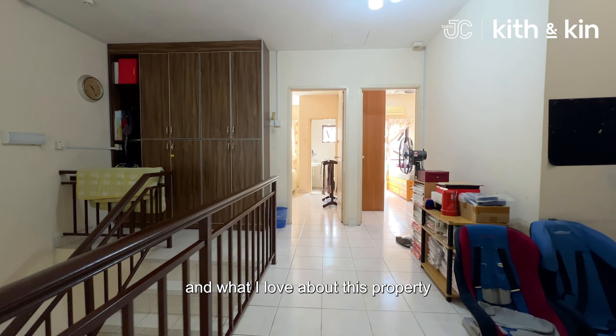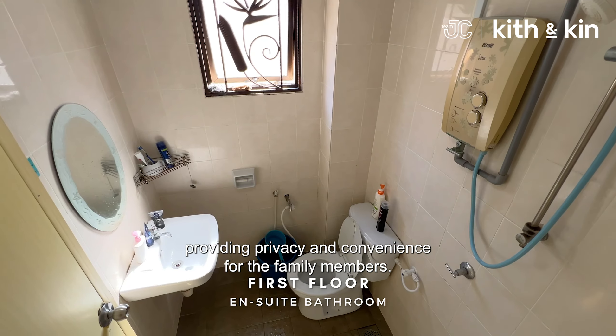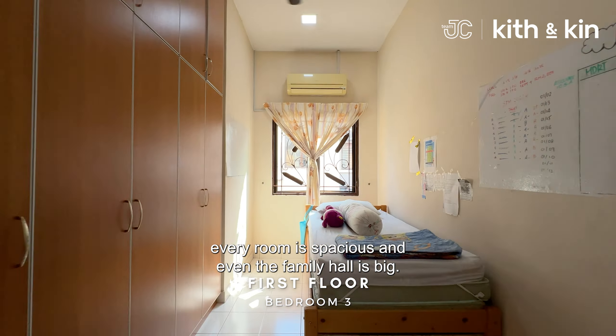What I love about this property is that every room upstairs has its own ensuite bathroom, providing privacy and convenience for family members. Every room is spacious and even the family hall is big.